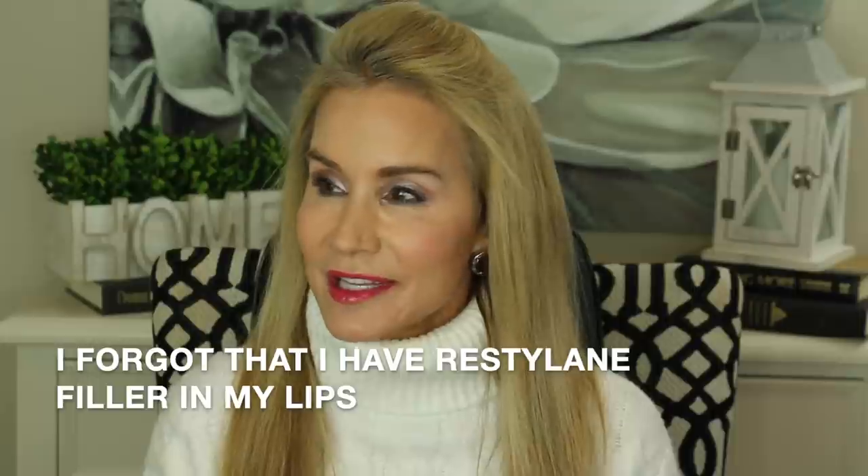Some of you will ask in the comments what I've had done cosmetically, so I just wanted to start out this video by being upfront and telling you about them. I get Botox on my forehead and around my eyes, and I've done that for 20 years. I also get fillers — I had a cheek filler put in, it was a fat filler, maybe six or seven years ago. I didn't like them at first, but I've gotten used to them.